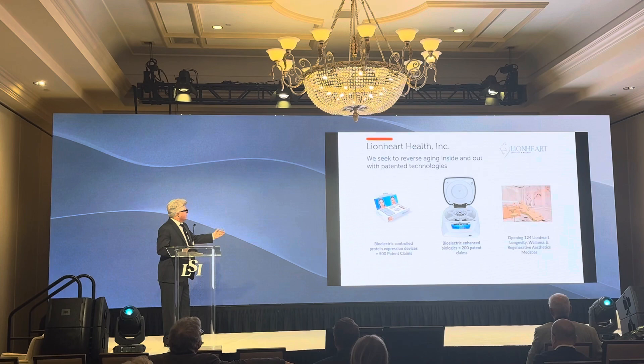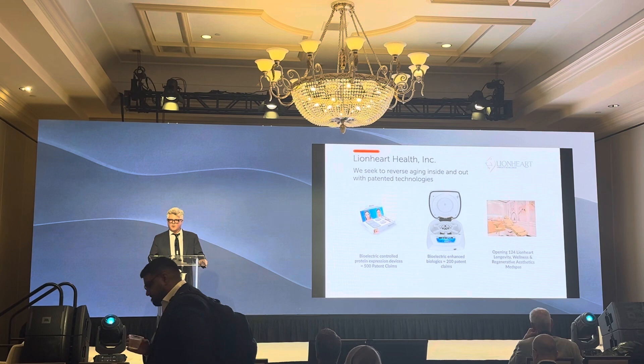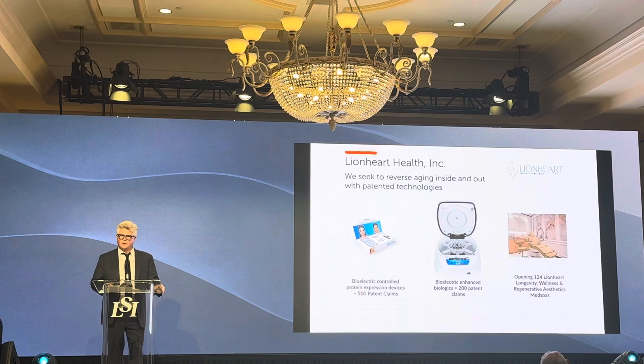Some of the products first coming out is our patented skin regeneration system. We just won the Allergan Aesthetics Abbey Golden Passport Award in December, awarded for innovations by a startup in medical aesthetics. That product is 510K cleared and it's on the market. The product next to it is a platelet-rich fibrin device.